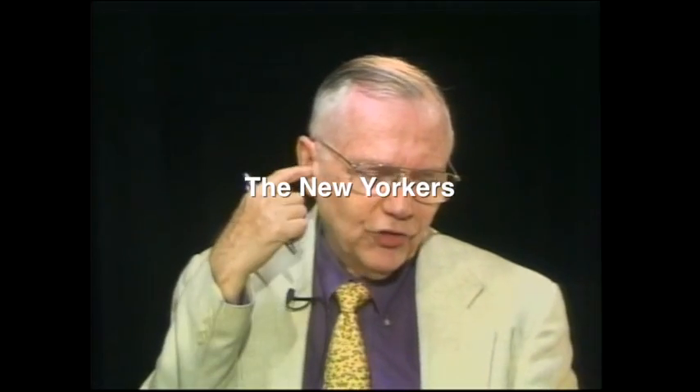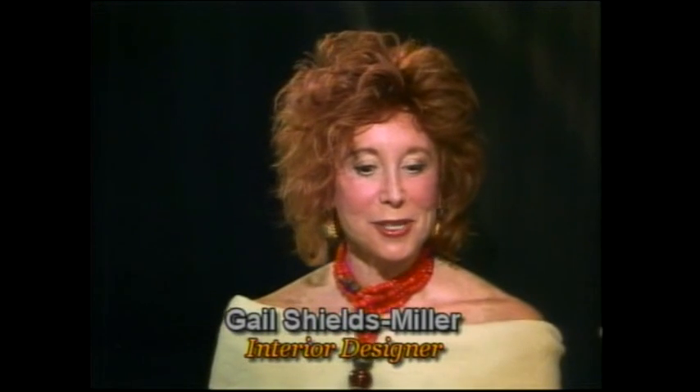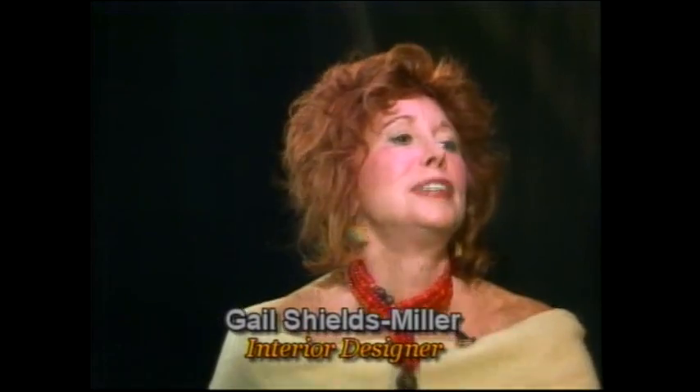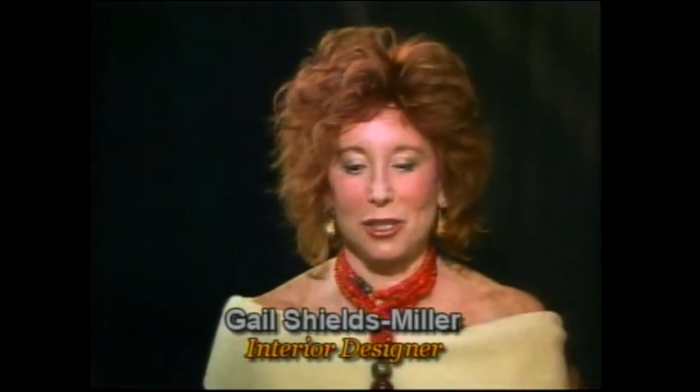We have Gail Shields-Miller, and the name of your company is Shields and Company Interiors. How many years have you been at it? I hate to say 25. It's like asking me my age — you don't want to do that. You came out of high school with this? Absolutely, I was a baby.